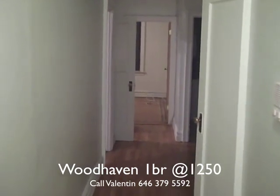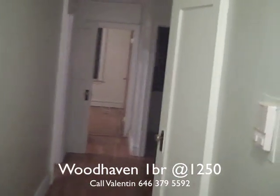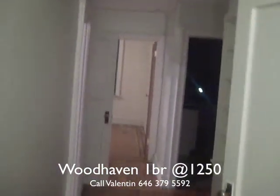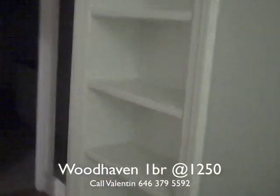This apartment is incredibly big. As we enter the apartment, the walls are painted a very light, lime-ish green, but this will be fully renovated and painted to its original color, which will be an off-white with white borders.